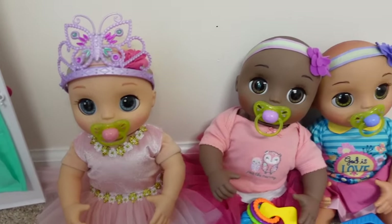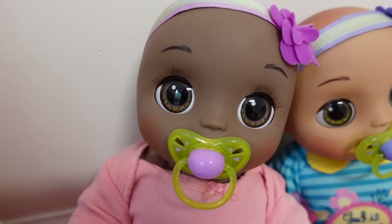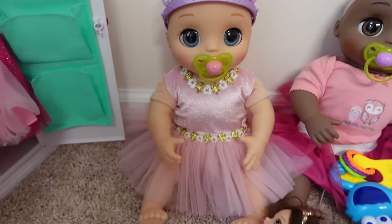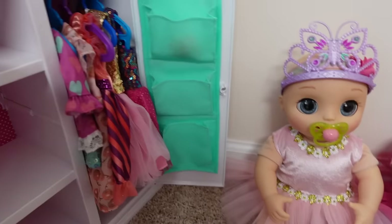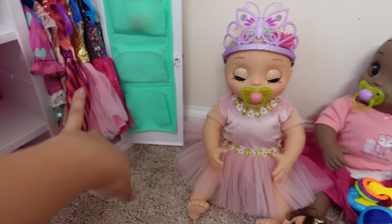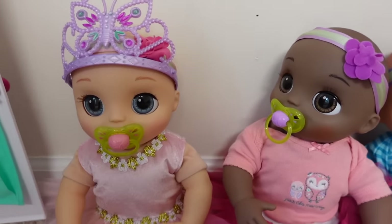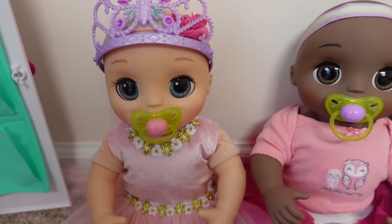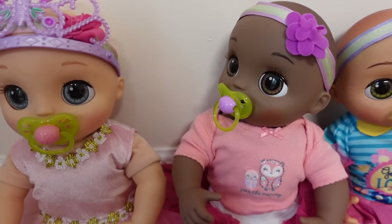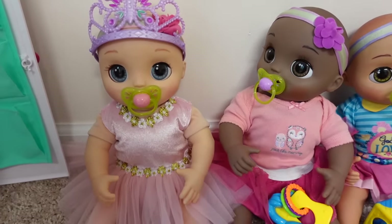Right here are the twins and the new baby. The girls really enjoy dressing up, so I put a bunch of dresses right here in this little closet. Yeah, you guys love to pretend you're princesses. Are you a princess? Are you a princess too? You guys are adorable princesses.